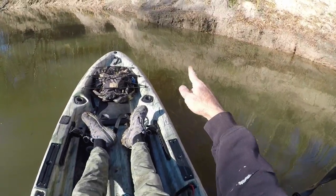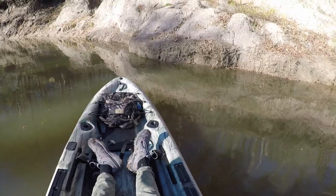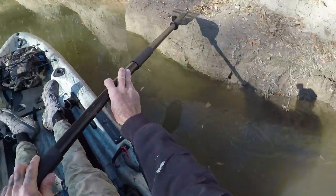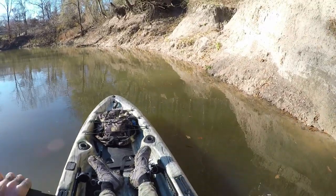This bank right here — I caught a bowfin from it a couple of weeks ago. Water was a little higher, up here when I caught that bowfin. We're going to go down here a little ways and tie off to a branch.